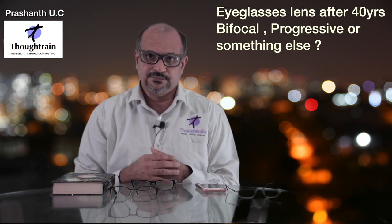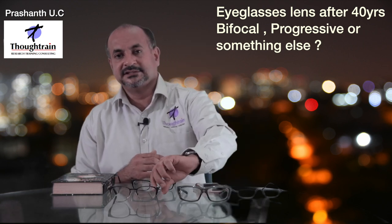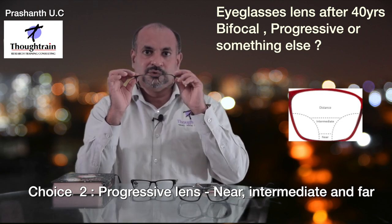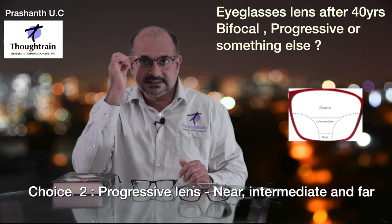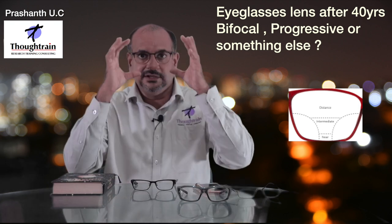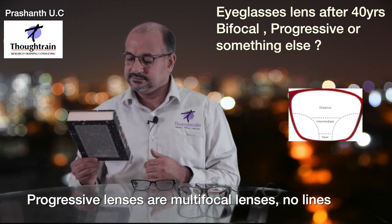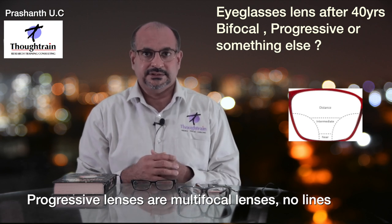Now we have a solution for this. We have spectacles that replace bifocals — called progressives. On first look, you'll notice progressives don't have a line, because all three powers — distance, intermediate, and near — are seamlessly blended to give you a multifocal lens. This allows you to see at distance, intermediate, and near.